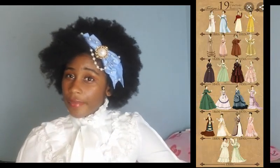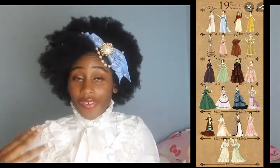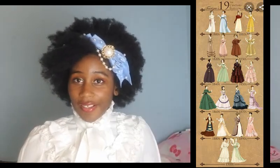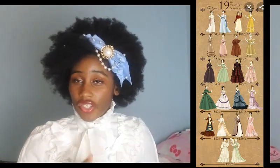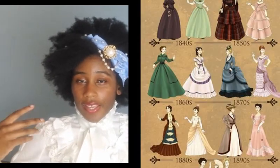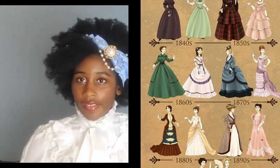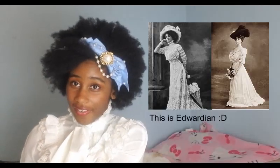In the first place, Victorian fashion is not a monolith. So when you say Victorian fashion, you could be referring to any variety of looks, because it did more or less change every decade between 1837 and Queen Victoria's death in 1901. And then that was followed by the Edwardian era.